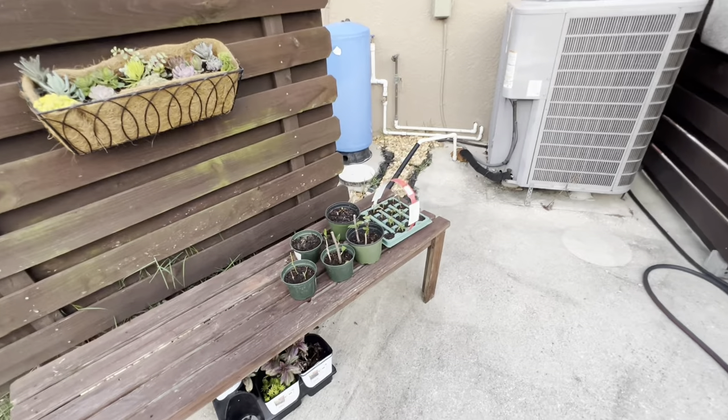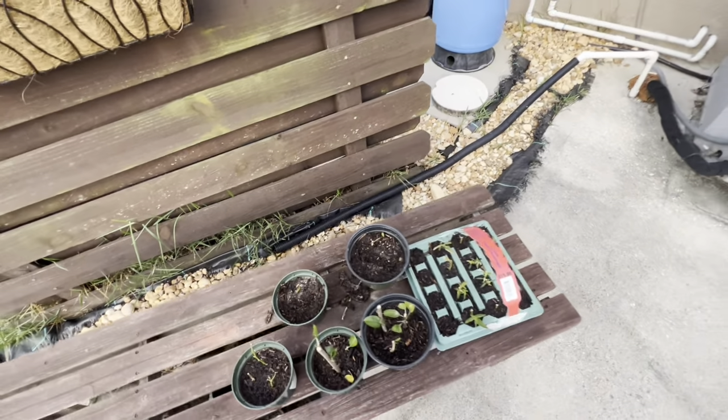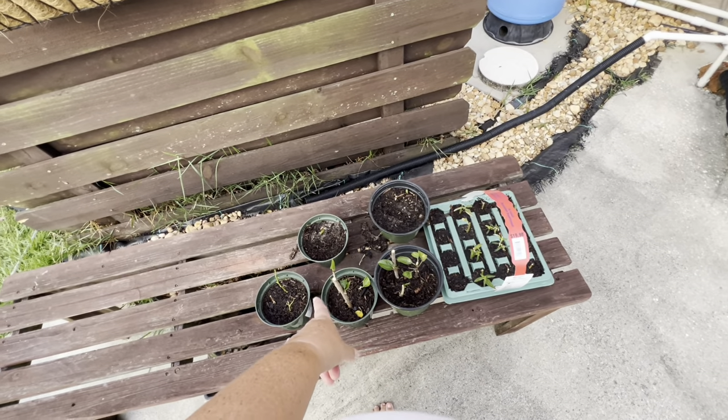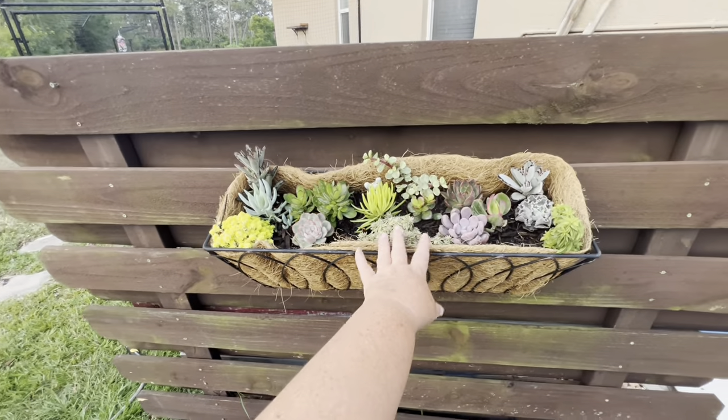He came out here and some animal had gotten into it — there's the banana peel. He's got hibiscus, and this is doing really good. It drains really well, so I'm watering this every day. The thing in the front I'm not watering as much because it doesn't drain.